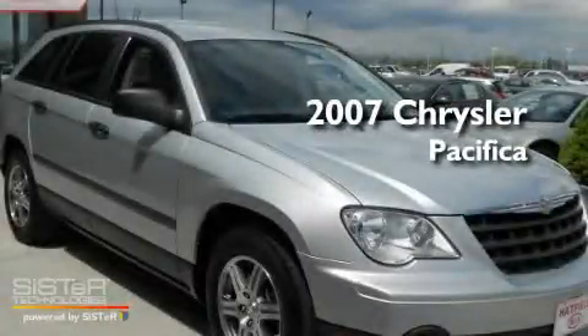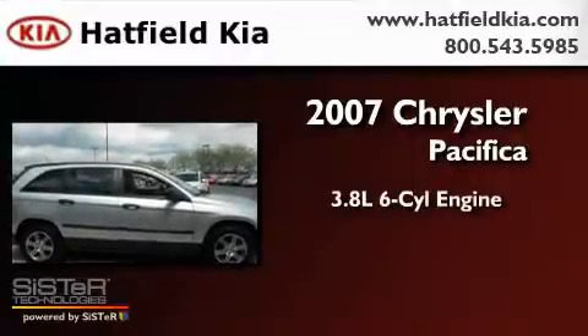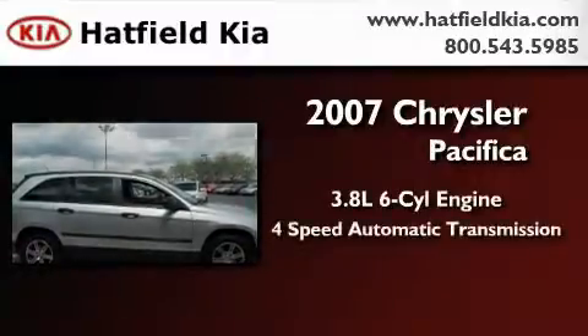This is a 2007 Chrysler Pacifica. It features a 3.8-liter six-cylinder engine and a four-speed automatic transmission.